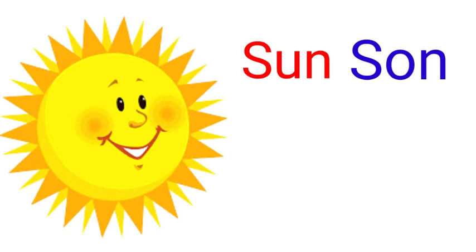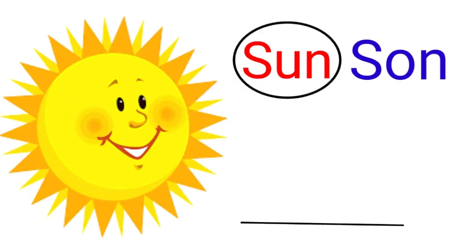The first two words are S-U-N and S-O-N. Both sound the same but have different spellings and meanings. According to the picture, S-U-N (sun) is the right one.